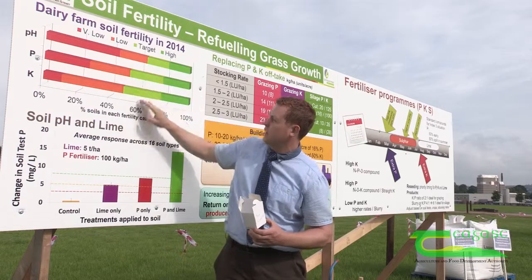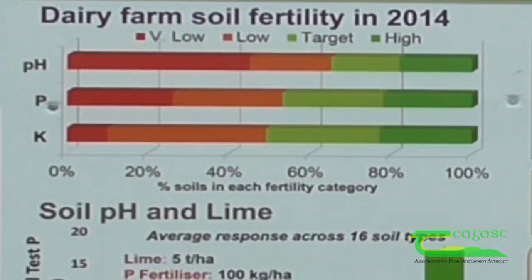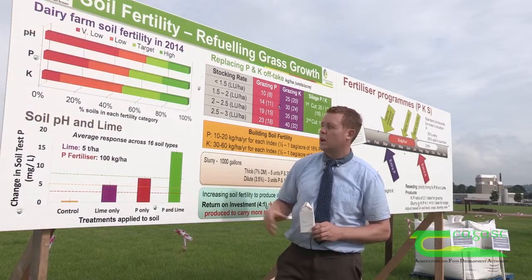We can see from soil samples that pH is a major problem. Approximately 60% of dairy farms are currently suboptimal in soil pH. The target pH for mineral soils is 6.3 and the majority of samples are below that.